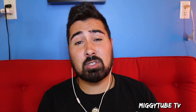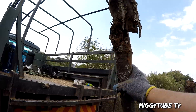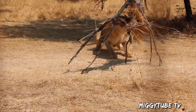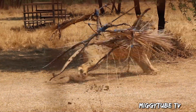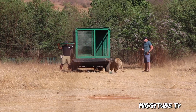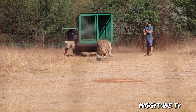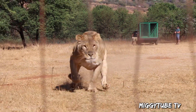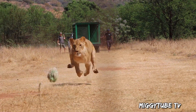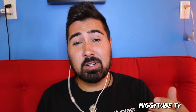On some days we even got to do some predator enrichments where we would go out and find logs and sticks so we can build stick animals basically, so that the lions could destroy them. We also got to see the lions chase a lure. My personal favorite was Kai, the male lion — he just marches to the beat of his own drum and doesn't do what the rest of them do.